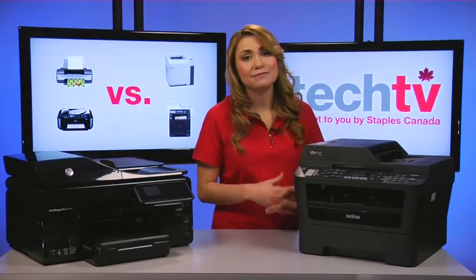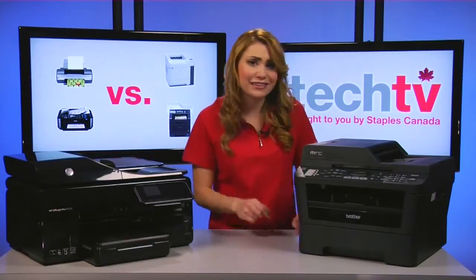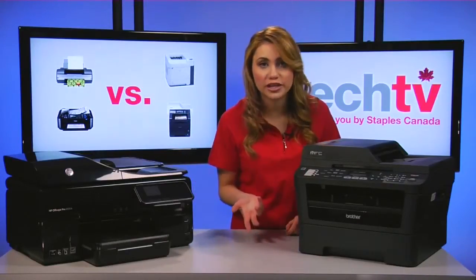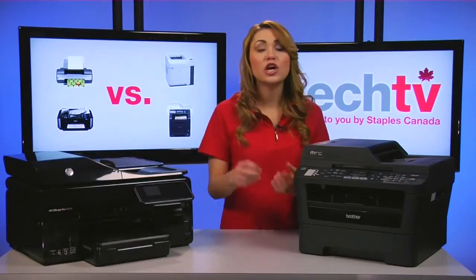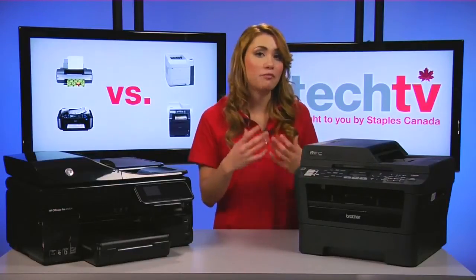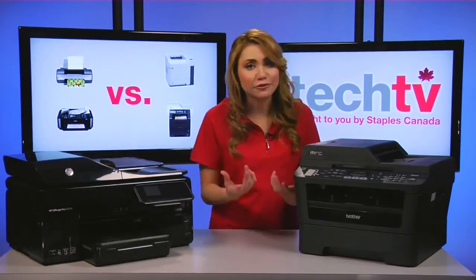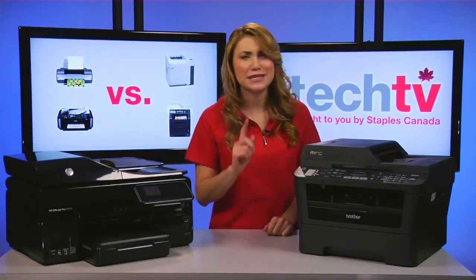And lastly, if you thought that lasers were cheaper to run than inkjets, well, that is not necessarily the case. Lower-end lasers with an affordable price might rely on expensive toner cartridges. So, instead of looking simply at the cost of the cartridge, look at the cost per color per page to get a better idea of how much money you'll spend over time. A cost per color per page of 3 to 5 cents is average these days — anything higher is expensive, and anything lower is a good deal.